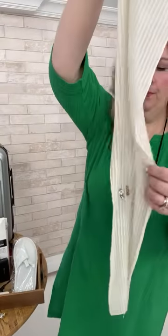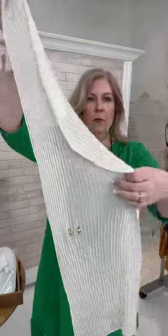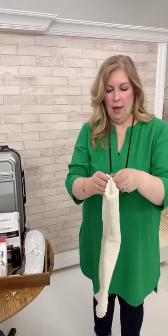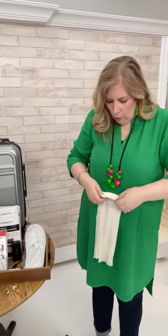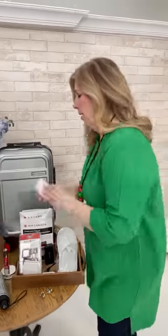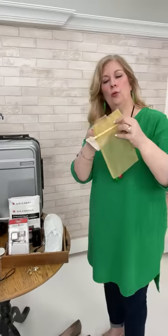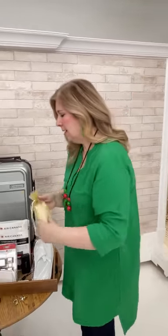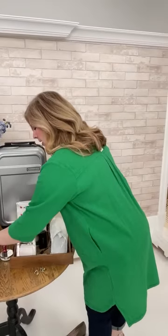Another clever tip from Elaine: take a piece of old chiffon or any fabric scarf, poke holes in it, and thread your clip-on earrings through it. Then fold and roll the fabric and pop it into a little jewelry bag. It's tiny, nothing falls off, and it solves the problem of losing earrings while traveling.